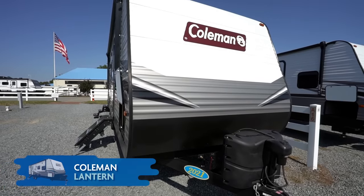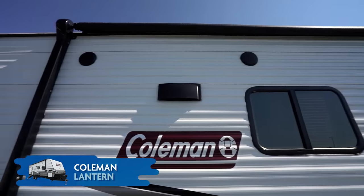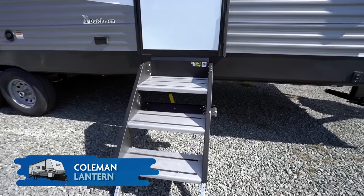So you want to go RVing and camp out to see everything the country has to offer? You may want to seriously consider getting out there in a travel trailer with a brand that has been synonymous with camping for over 100 years — Coleman! Chris Young here, and today I want to talk about the Coleman Lantern travel trailers and take a really good look at some of the fantastic camp-friendly features that the Coleman Lanterns share.